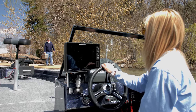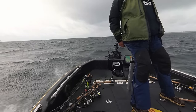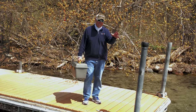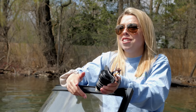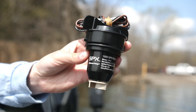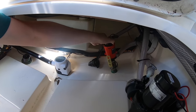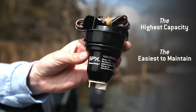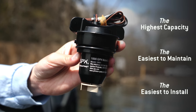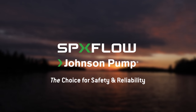Hey Blake, we're heading out on Green Bay tomorrow and the weatherman said it's supposed to be really, really rough. Just to be safe, I want to put in a higher-capacity Johnson bilge pump. Dad, you don't need all those tools to change the Johnson bilge pump — all you need is a higher-capacity Johnson cartridge motor. It's that simple. That is really cool. Johnson cartridge bilge pumps — the highest capacity, the easiest to maintain, and the easiest to install. Johnson pump: our choice for safety and reliability.